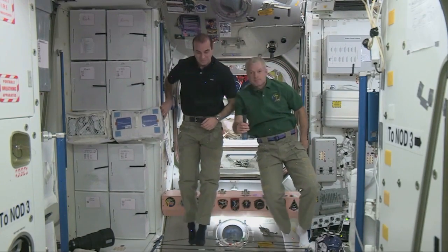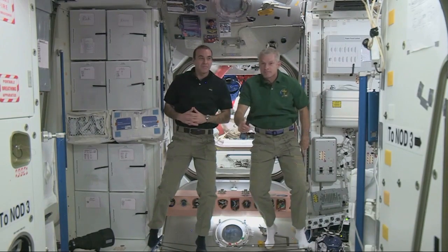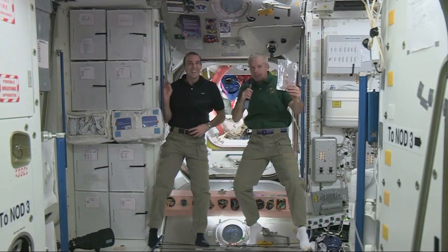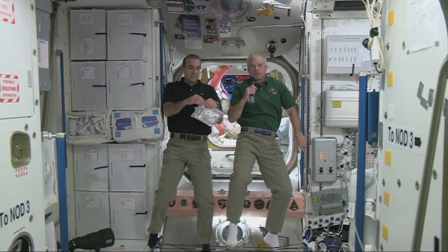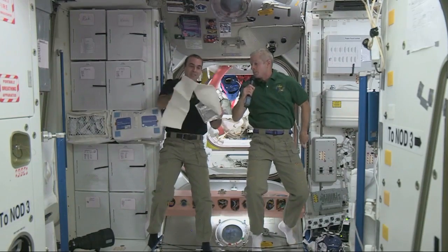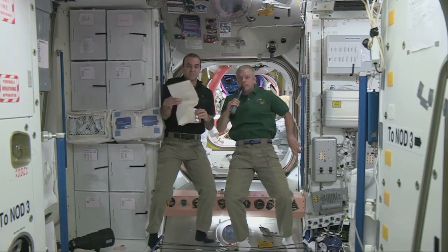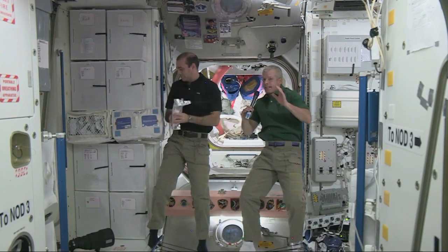My name is Ryan and this question is for Steve. Can you explain how the shower and toilet facilities work? The shower is basically a towel which we put some hot water in, and then we wipe it all over your body just like a sponge — so it's kind of like a sponge bath. As for the bathroom, think of it as a vacuum hose sucking down, and that's where you got to aim.